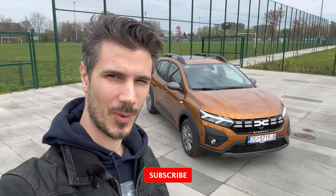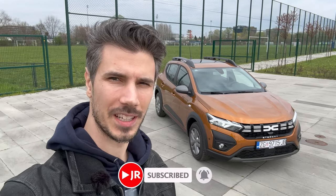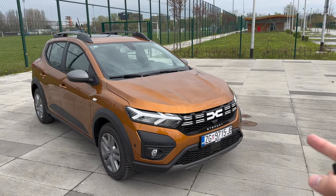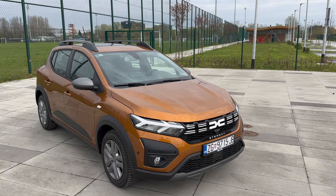Hey ladies and gents, welcome to a new review. Behind us is the new Dacia Sandero Stepway - this is the new facelift with the new logo. In this video we're going to take a tour of the exterior, interior details and check it out. So without further ado let's jump into the review. Here we have the new Dacia Sandero Stepway - very nice package. This is the Expression package, powered by the 1.0 TCe.